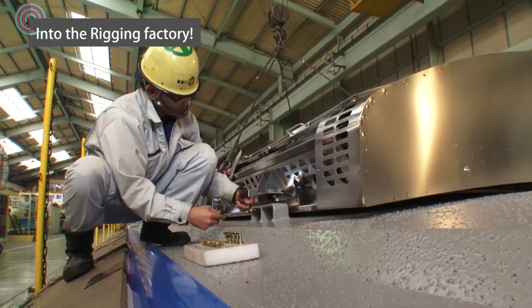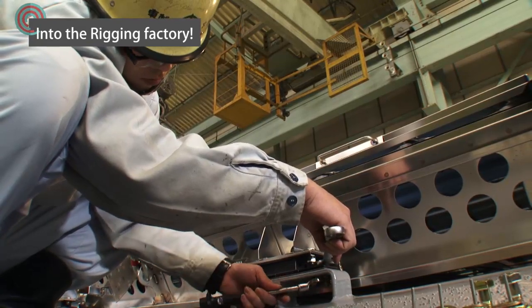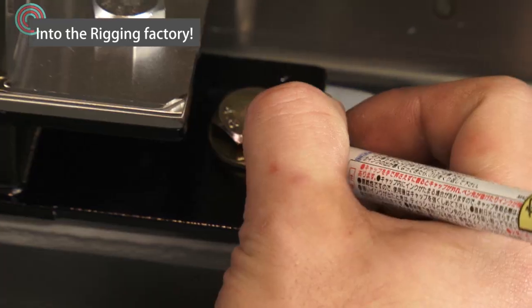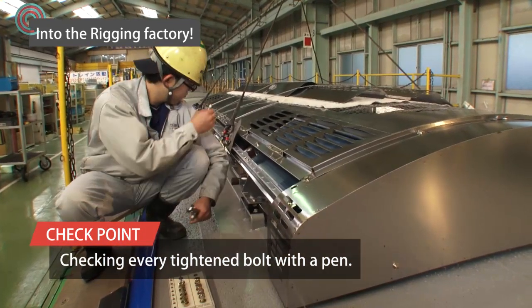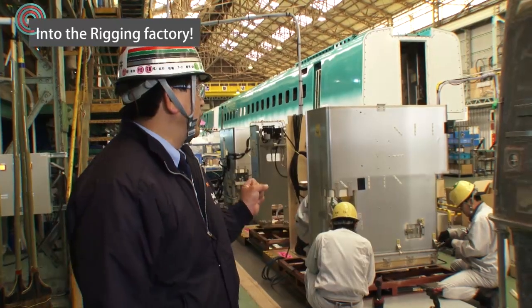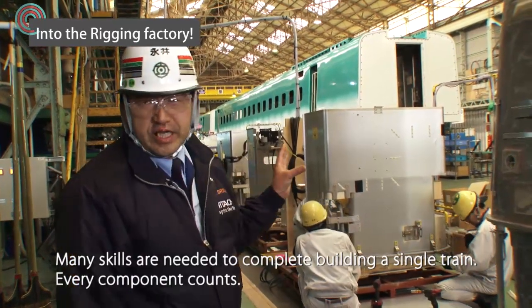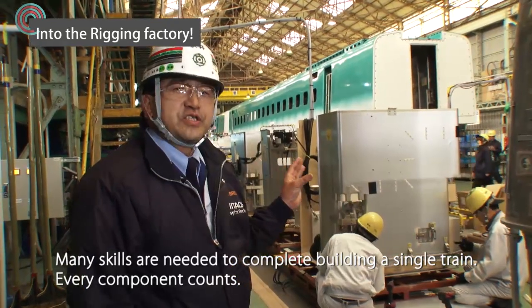The customer's safety depends on the worker's precision, and that means even the smallest error during the production process cannot be overlooked. Even after each and every bolt is tightened, it is inspected for safety with a set of pliers. As you've seen so far, all kinds of skills are needed to produce one train car, let alone a single component.